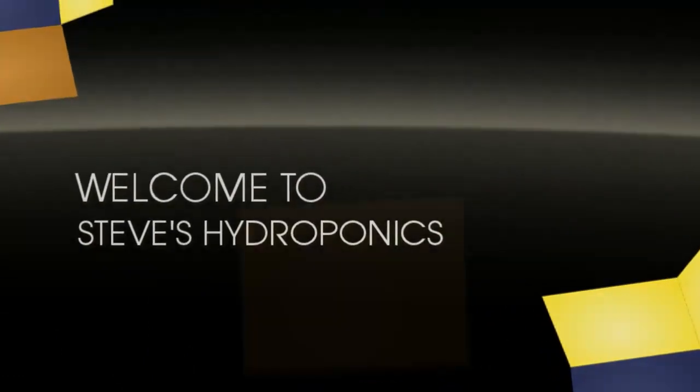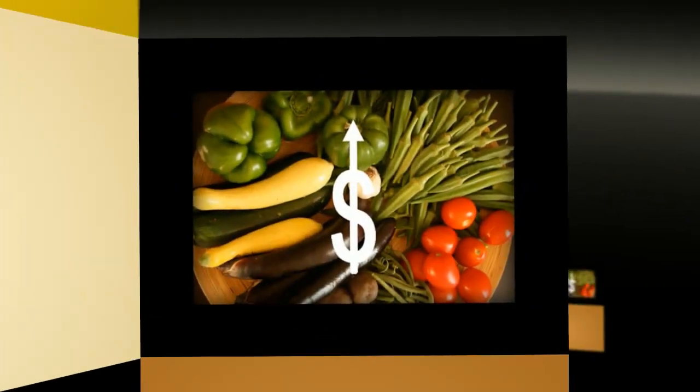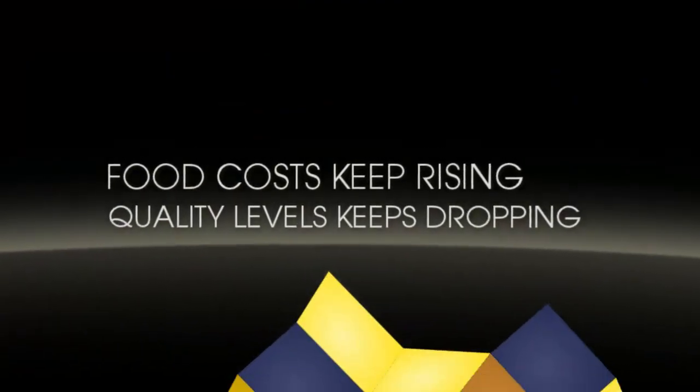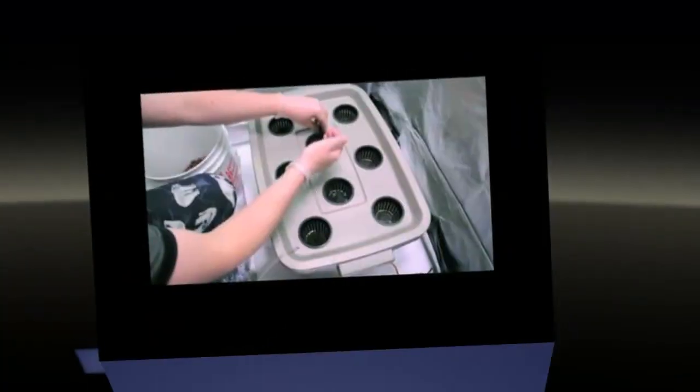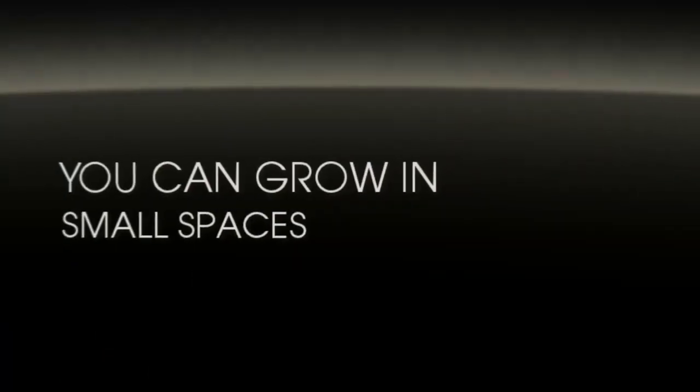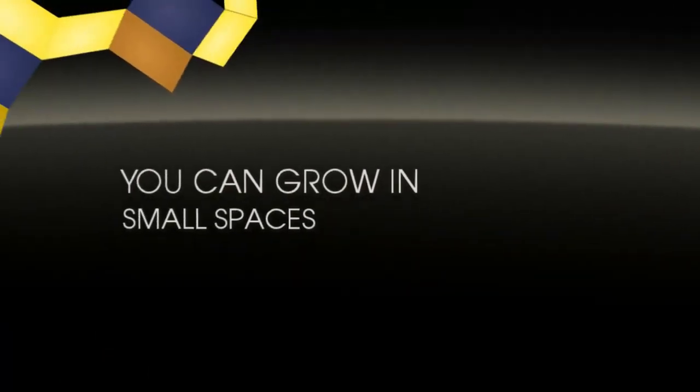Welcome to Steve's Hydroponics. The cost of fresh fruit and vegetables will continue to rise. Most of the fruit and vegetables in our supermarkets are tainted with toxins from insecticides and herbicides, and these mass produced foods contain very limited nutritional value. By building your own homemade hydroponic systems,